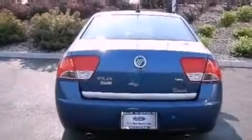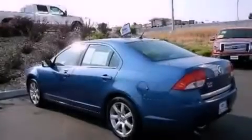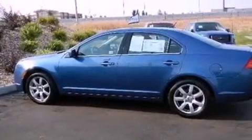Its top features include a navigation system, traction control and stability control systems, 100% commercial free Sirius satellite radio, aluminum wheels, and a tire pressure monitoring system.